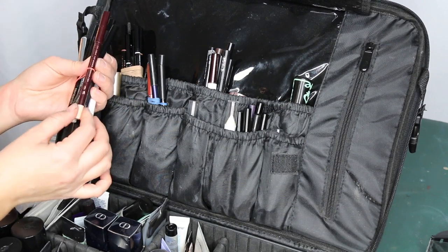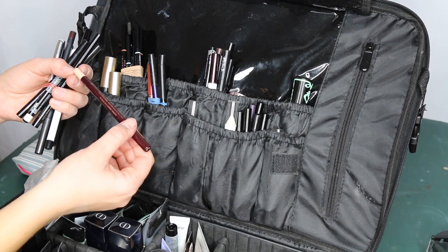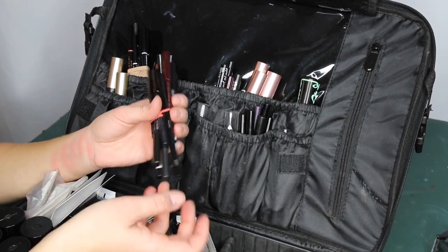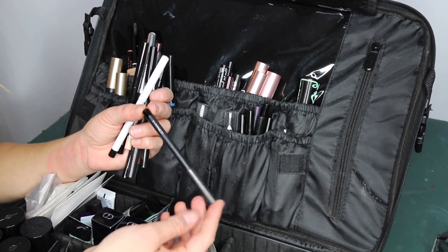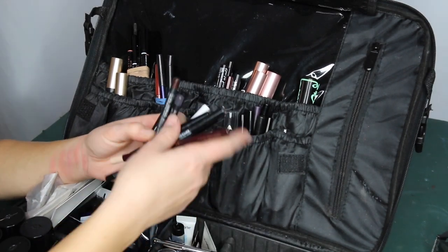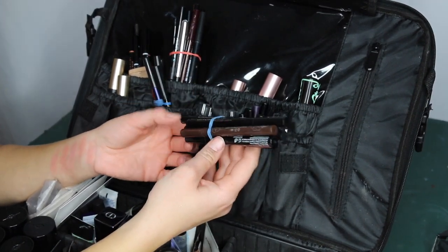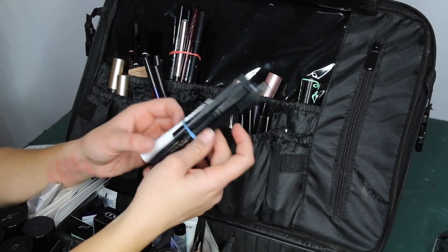My go-to nude eyeliner is the Charlotte Tilbury Brightener — I searched for a long time and this is the one. I also have a NYX white eyeliner, Urban Decay Perversion for a dark liner, and the Hourglass Obsidian for smoldering eyes. My main go-to for dark smoky eyes is the MAC Coal Eyeliner in Smolder and Teddy (brown). For liquid liners, they're harder to sanitize since alcohol dries them out, but I have a few so I don't worry about overuse.